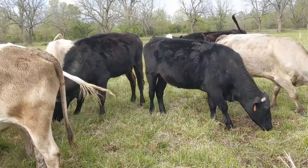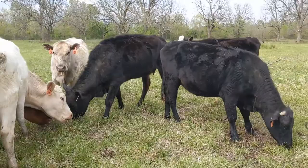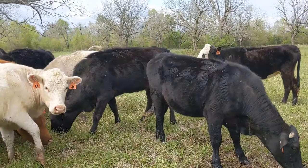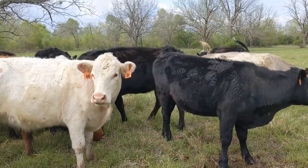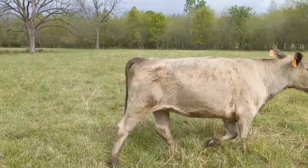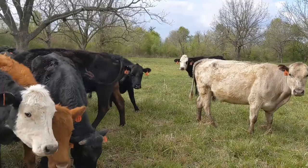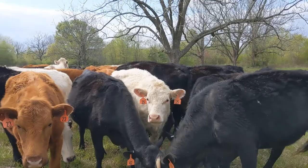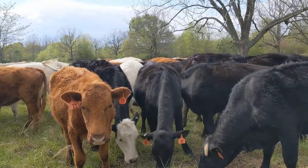Another option is a mineral supplement that makes their manure toxic to fly larvae — flies lay their eggs in the manure and that's where larvae grow. But the problem is it makes the manure toxic to all bugs, including dung beetles. I need dung beetles to break the manure down into the soil where it acts as fertilizer, so I don't want to kill them off.